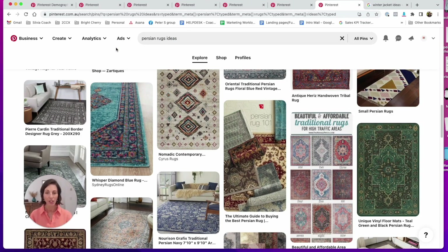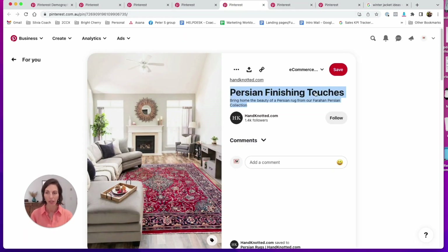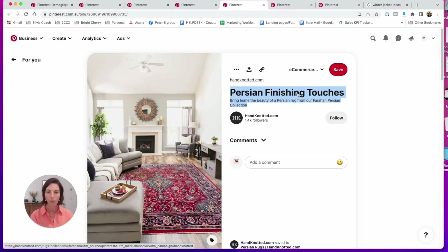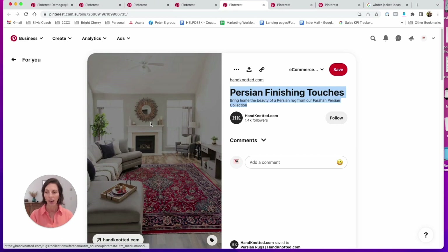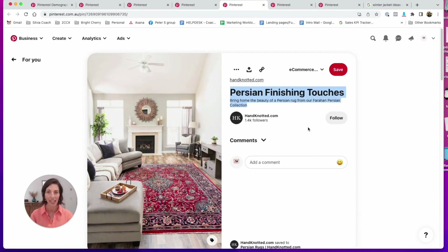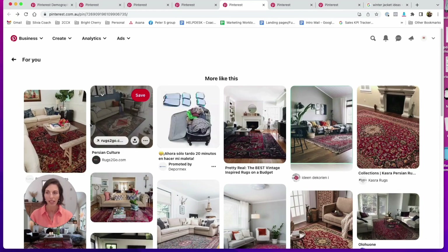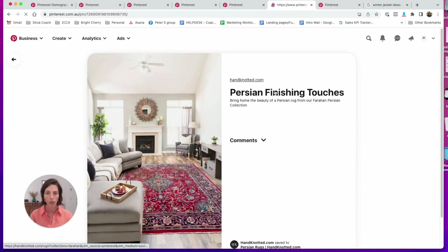The search term brings me to the most important part of the Pinterest marketing strategy — how you name your pins, how you describe them, and how you name your boards. Look at this pin: they've named it 'Present Finishing Touches Rock' — a bit of a deceiving name because it doesn't say 'rock,' it doesn't say 'living room rock,' and none of the keywords that a customer might actually be looking for. You want to always think from the customer's perspective.